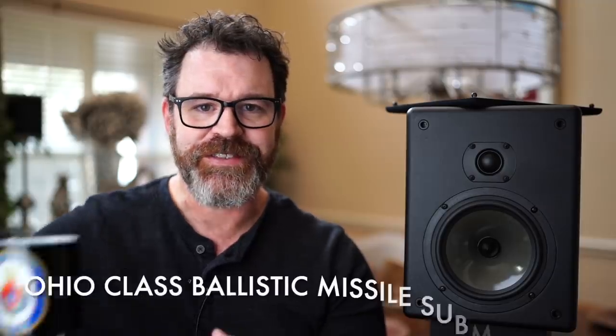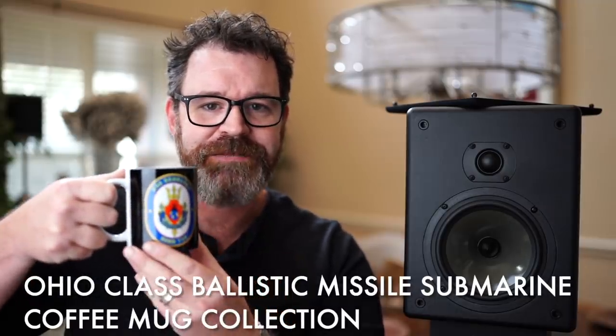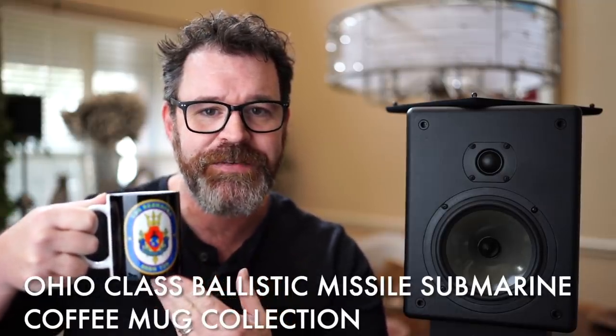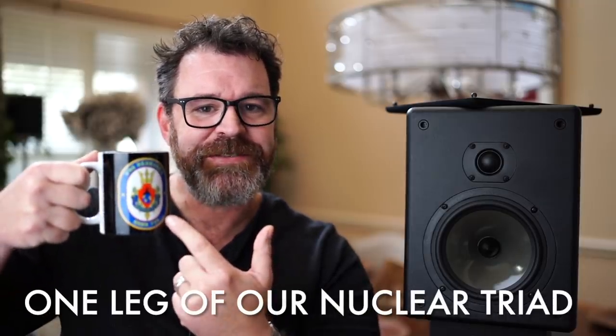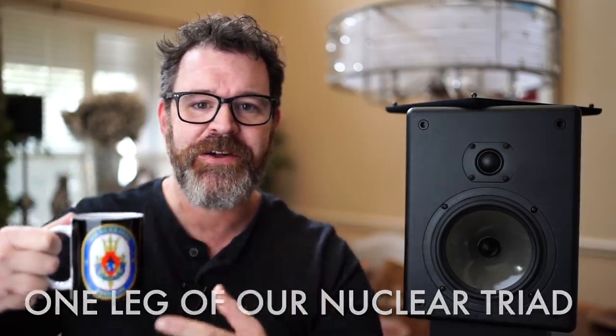Today's sponsor is the Ohio-class ballistic missile submarine coffee mug collection. Collect all of them — the Nebraska, the Nevada, the Ohio, that's the one that started it all, the Alaska. There's a whole bunch to choose from. When you're drinking your morning coffee, you can rest assured that the strategic deterrence arm of the U.S. military is safe, sound, and in place. Ohio-class ballistic missile submarine coffee mugs. Collect all of them.